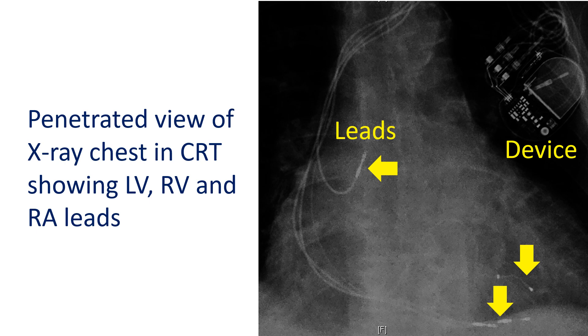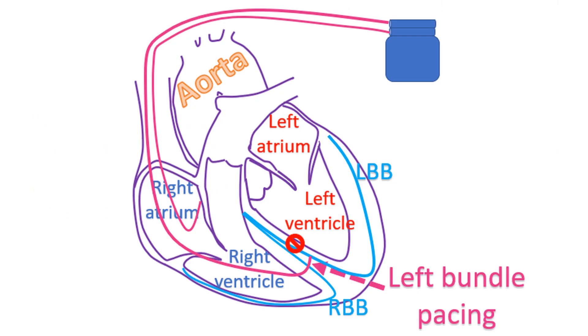CRT is useful in persons with LBBB and heart failure not responding to medical treatment. Recently, instead of pacing the two sides of the left ventricle, pacing the left bundle branch directly has also come into vogue.